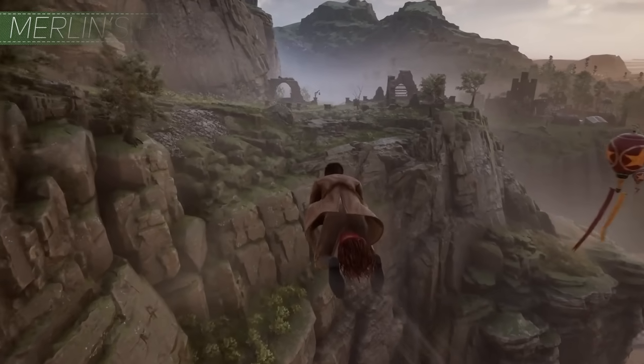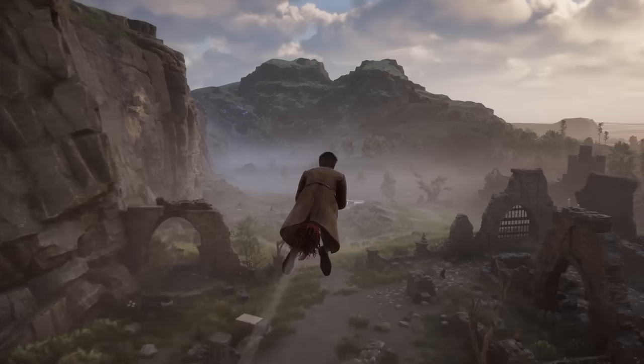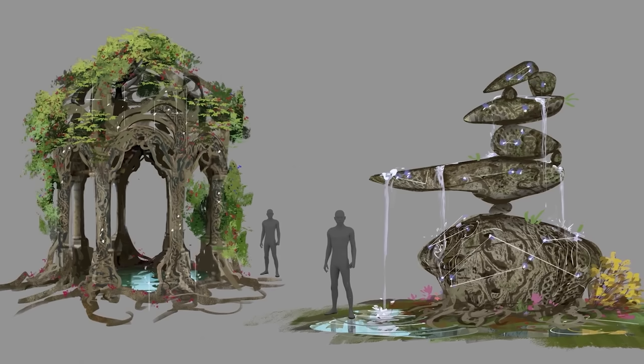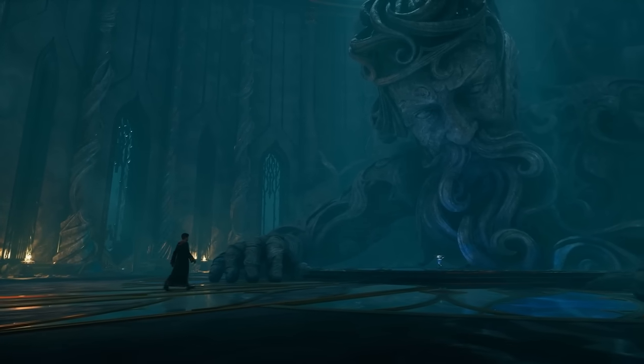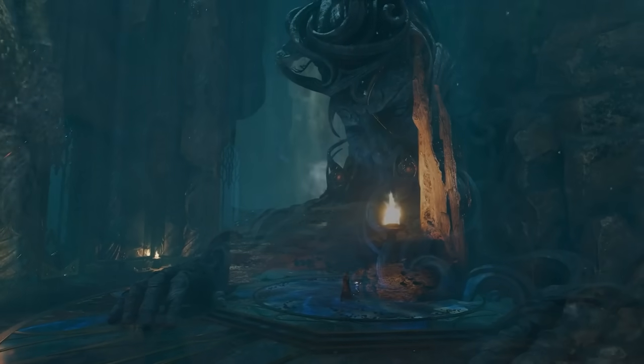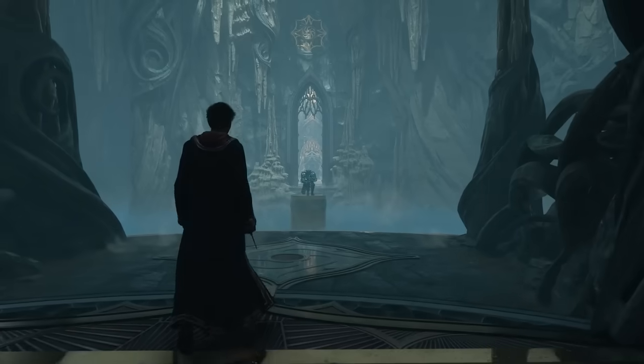Number seven, Merlin's puzzles and riddles. As we explore out into the massive open world of Hogwarts Legacy, we'll have the opportunity to uncover and explore riddles and mysteries left behind by the infamous Merlin. These puzzles appear all throughout the world, and while we haven't yet had a full look at what exactly they entail, we know a few details about Merlin himself that let us speculate a little bit.